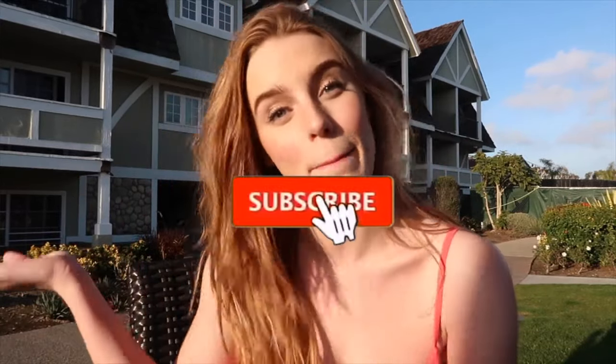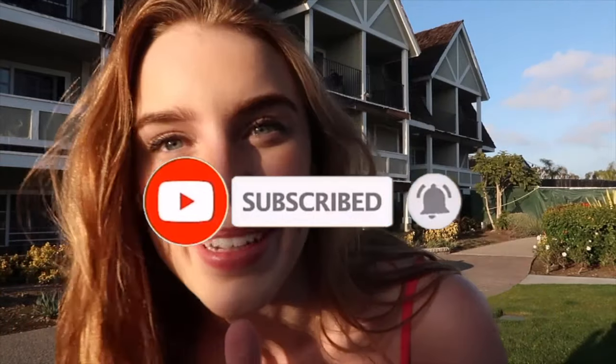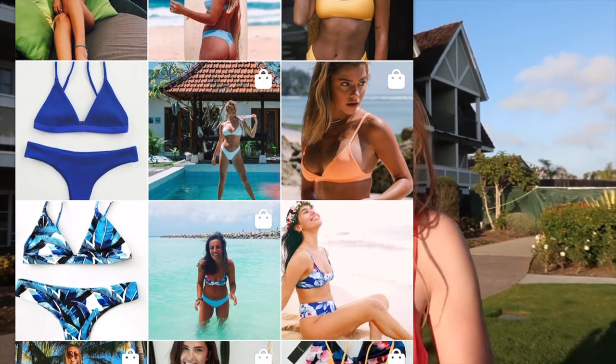What's up guys, welcome back to my YouTube channel — and if you're new here, hello, my name is Brooklyn Benson! Make sure to hit that subscribe button down below. I'm so excited for today's video because this video is in partnership with Via Islands — we are doing a bikini try-on haul today.